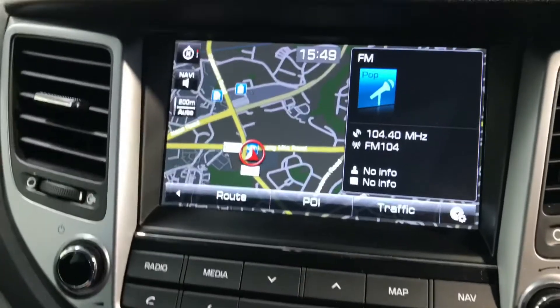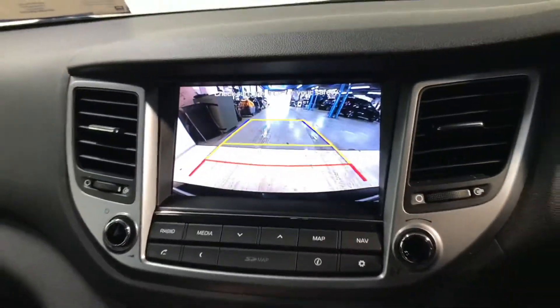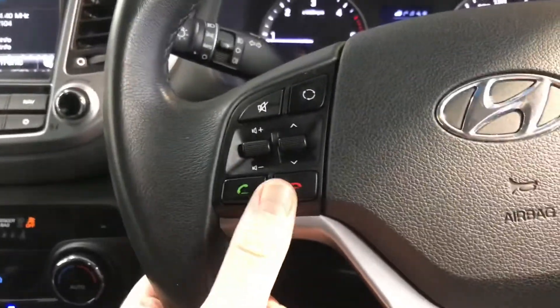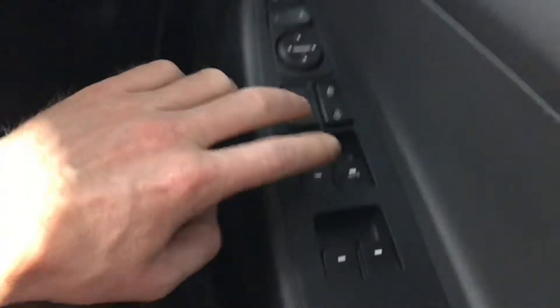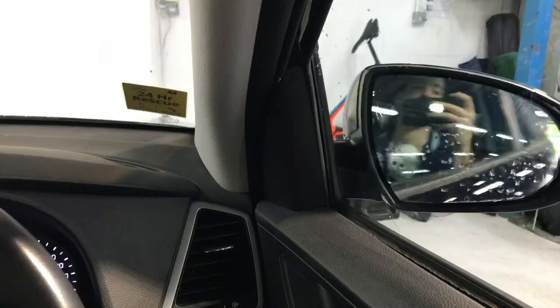There's a touchscreen radio that includes sat nav and a reverse parking camera. Moving over to the leather steering wheel, there's Bluetooth and cruise control, and there are front and rear electric windows and electrically adjustable and retractable wing mirrors.